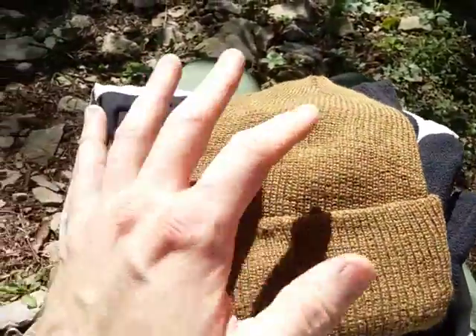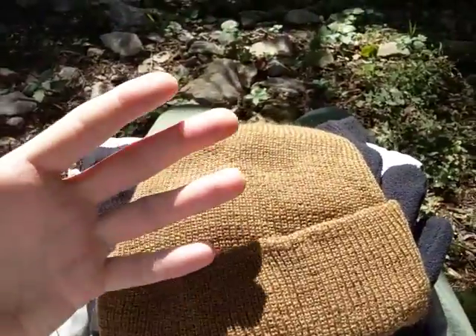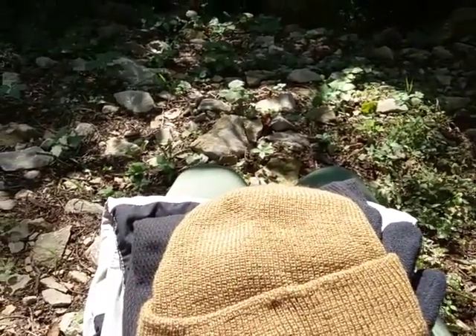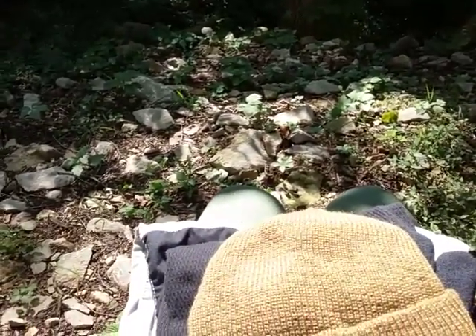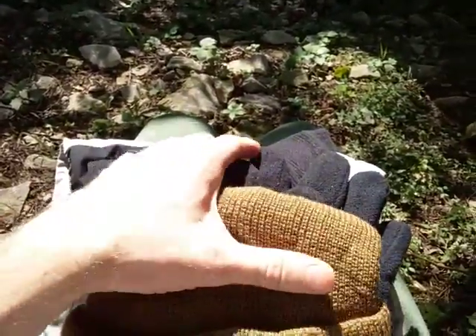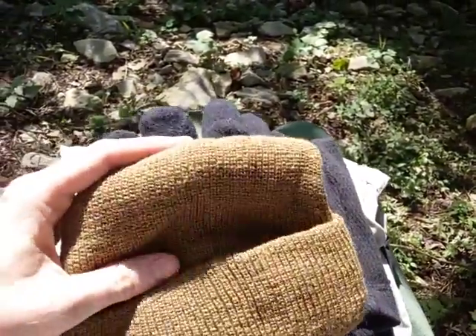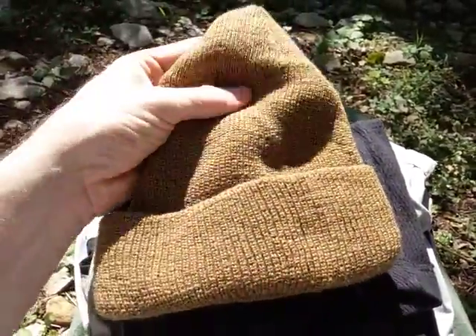For colder climates, you want to start looking at a layered system with a nice moisture-wicking base layer, also in a synthetic material such as polyester or nylon. A secondary layer would be something like a thermal shirt or some type of insulating shirt, or even a wool sweater. You would also have wool hats — this is a military-issued watch cap.